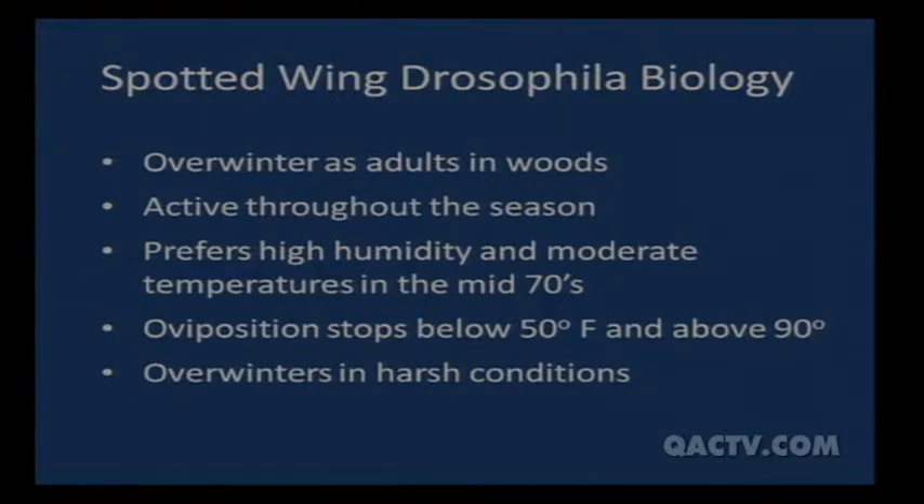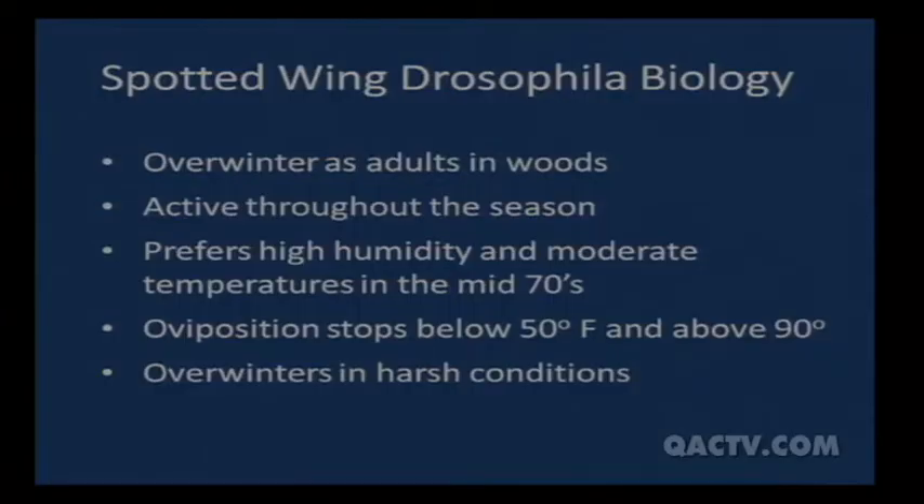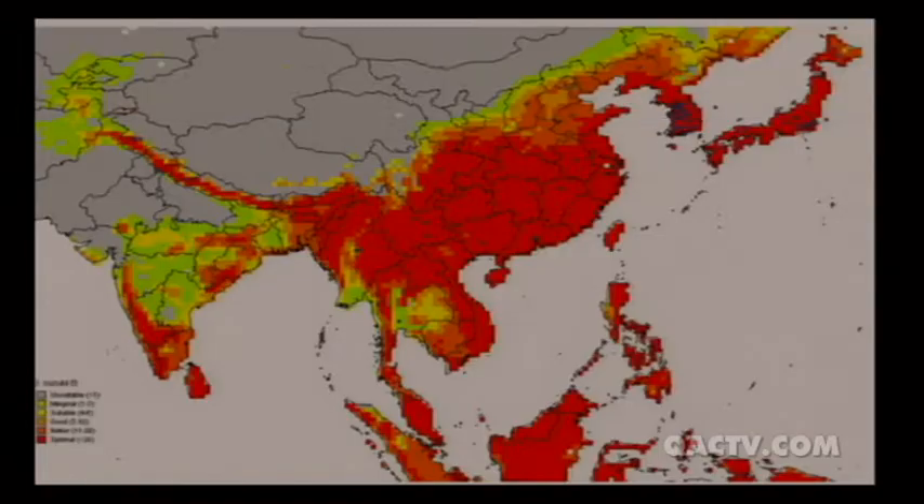Spotted wing Drosophila overwinters as adults in the woods. It's active throughout the season, preferring high humidity and moderate temperatures in the mid-70s — it doesn't like it real hot or real cold, but it remains active. Oviposition stops below 50 degrees and above 90 degrees, so during the hottest part of summer they won't be laying eggs. It overwinters even in harsh conditions.